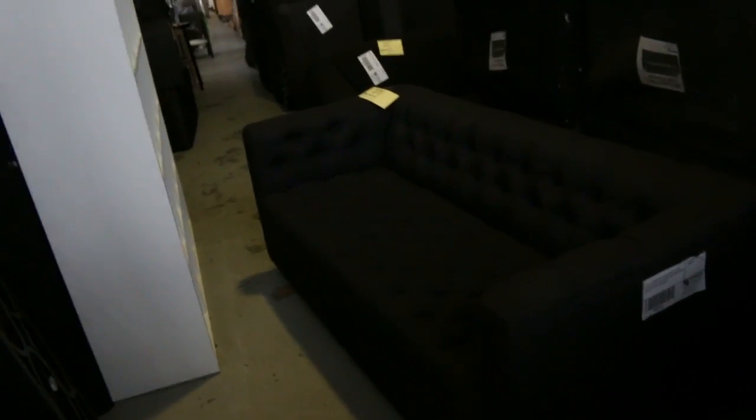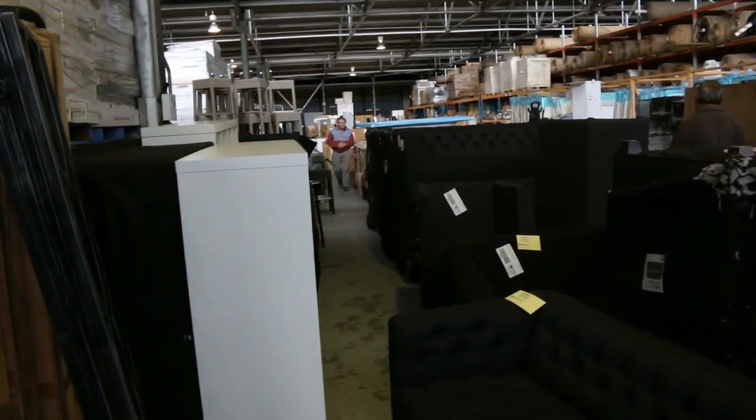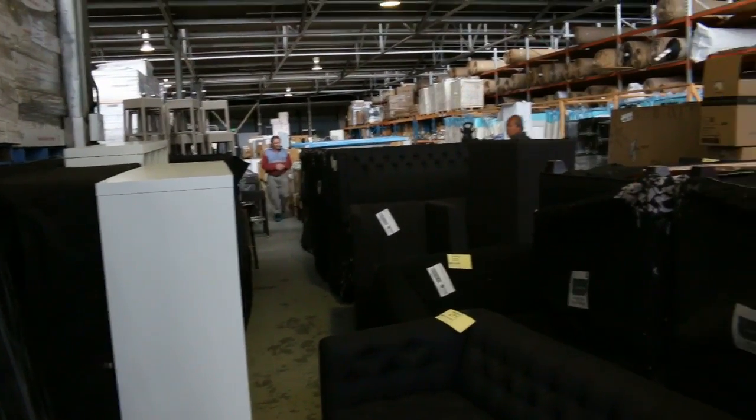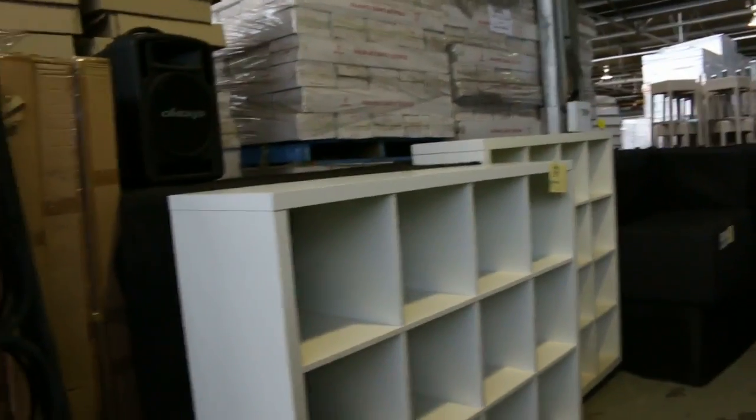Well, have a look at these beautiful couches. These are ex-hire — we've got a heap of them, at least half a dozen of this style, possibly more. And stacks of different other bits and pieces in the lounge suites. Have a look at these beautiful pigeon hole shelves there. All kinds of ex-hire furniture, truckload after truckload of it.